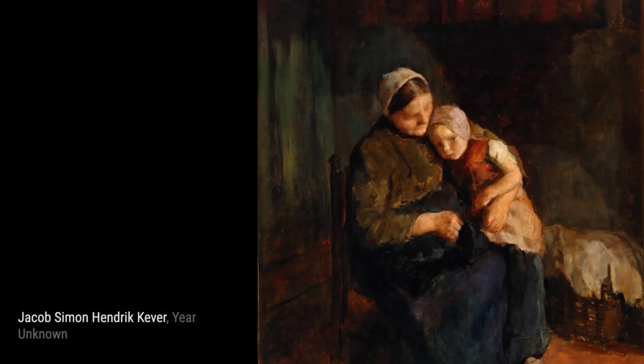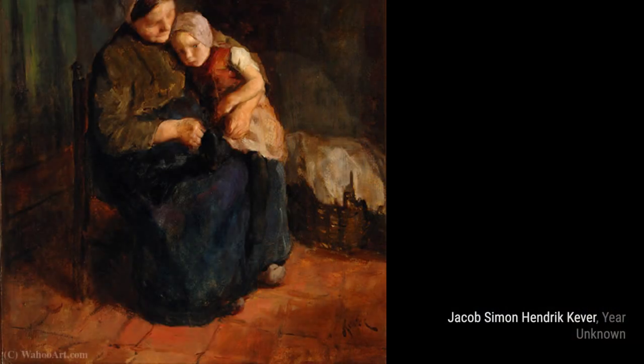The Washerwoman transports us to a different time and place, as Cooper portrays a washerwoman going about her daily tasks. The attention to detail in the textures and the play of light make this painting truly captivating.